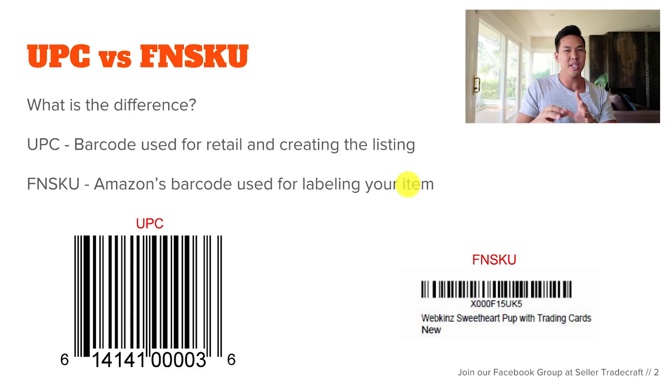The difference I want to talk about is UPC versus FNSKU. FNSKU is something that Amazon requires, while a UPC is just a general worldwide thing that you see on the back of retail products — basically what you see at the store.